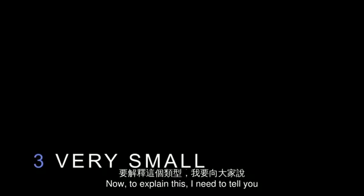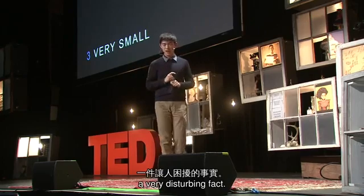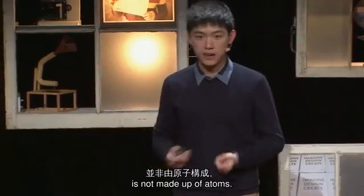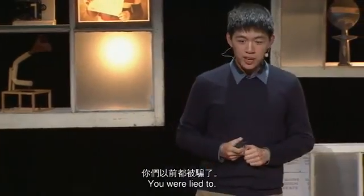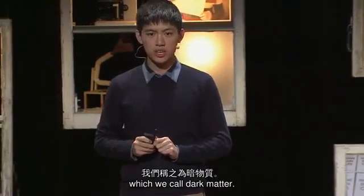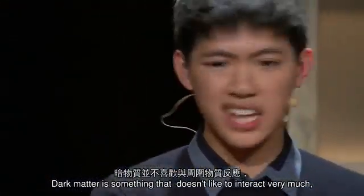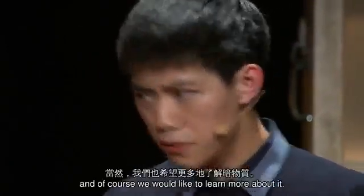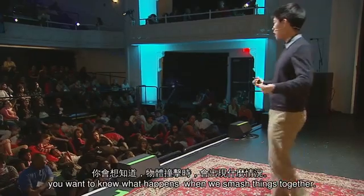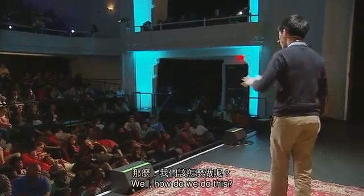Third, probing the very small. To explain this, I need to tell you a very disturbing fact: most of the universe's matter is not made up of atoms. You were lied to. Most of it is made up of something very mysterious, which we call dark matter. Dark matter is something that doesn't like to interact very much, except through gravity. And of course we'd like to learn more about it. If you're a particle physicist, you want to know what happens when we smash things together, and dark matter is no exception.